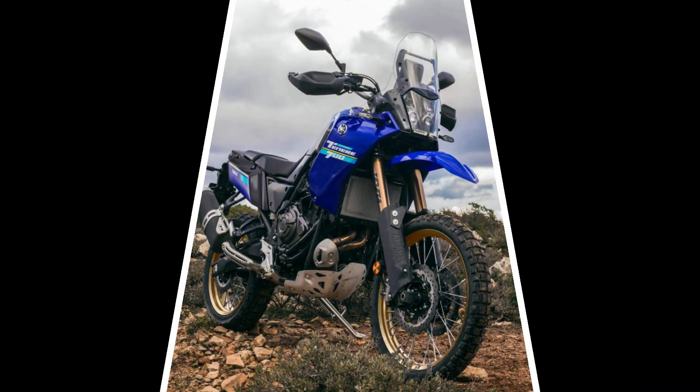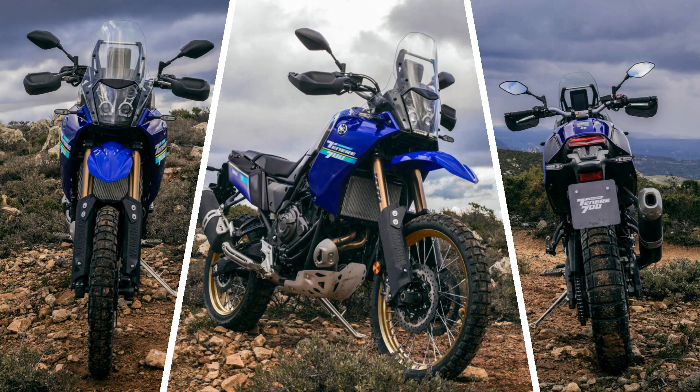And recently, Yamaha Motorcycle Europe released the new 2024 T7 Extreme Edition.